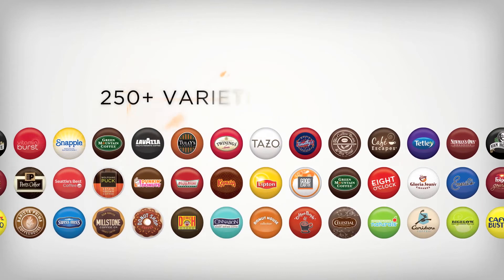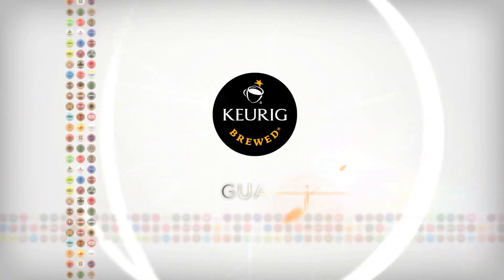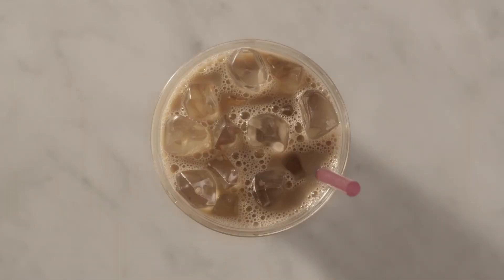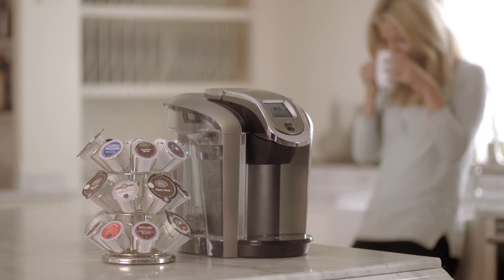Say hello to more than 250 varieties from 40 brands you know and love, all with a guarantee of Keurig quality so you always know you're brewing the best. Say hello to the next generation of Keurig. Say hello to Keurig 2.0.